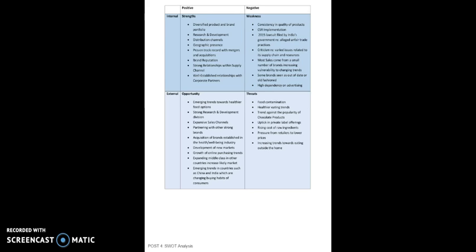Emerging trends in countries such as China and India are changing the buying habits of consumers. Some of the threats include food contamination concerns, healthier eating trends against the popularity of chocolate products, an uptick in private labeling offerings, rising cost of raw ingredients, pressure from retailers to lower prices, and increasing trends toward eating outside the home.